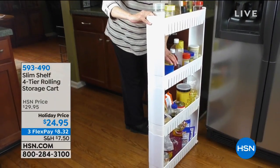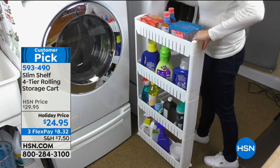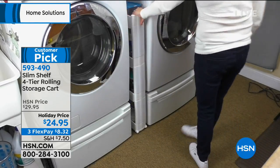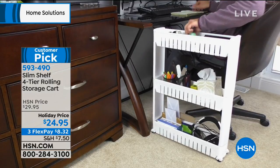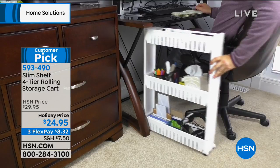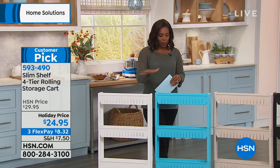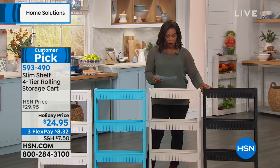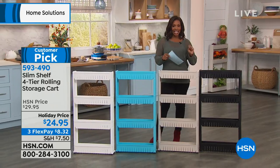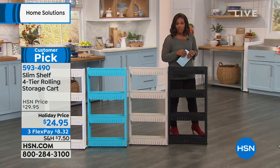What you're seeing here is a way to use that space in your kitchen where you think, 'I need more storage but I have absolutely no space.' We all have about five inches here and there, and that's where your Slim Shelf four-tier rolling storage cart comes in — you only need five inches to have all that extra storage space. This is a customer pick on hsn.com and people who've gotten them home love them. You've got your choice of white, turquoise, gray, and black. There's a holiday price for Columbus Day, saving you about $5.